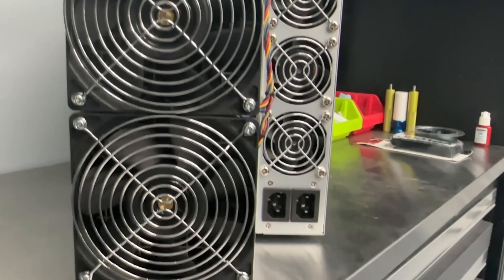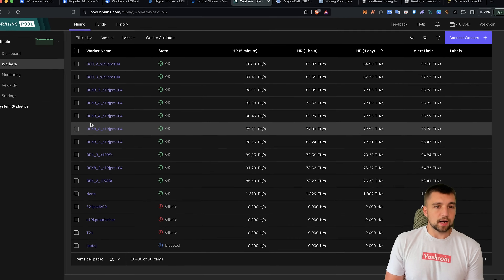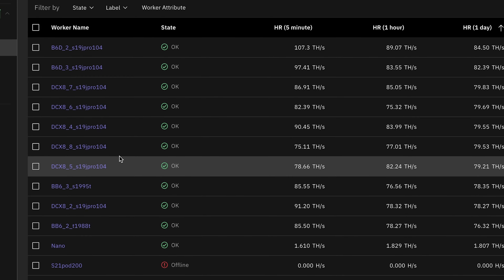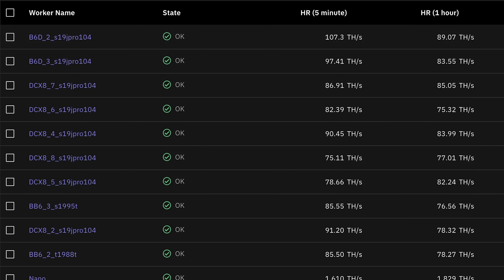I ran these numbers in a recent video, but basically some of this gear is not efficient enough to break even, even when I underclock or undervolt them. I'm trying to make these Bitcoin miners as efficient as possible.